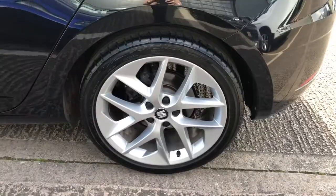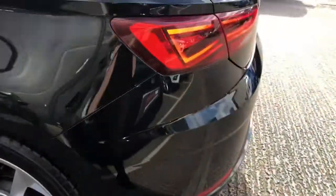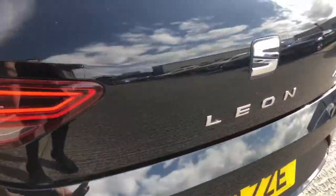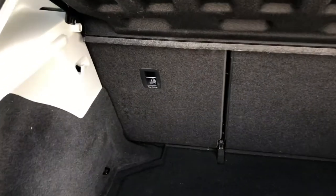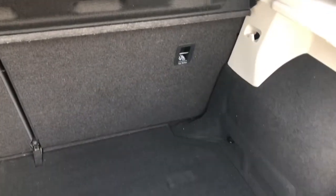This stunning vehicle comes with multiple different packs which are optional extras, including the convenience pack plus, which includes the daytime running lights, automatic headlight controls, and also the interior rear view mirror auto dimming.